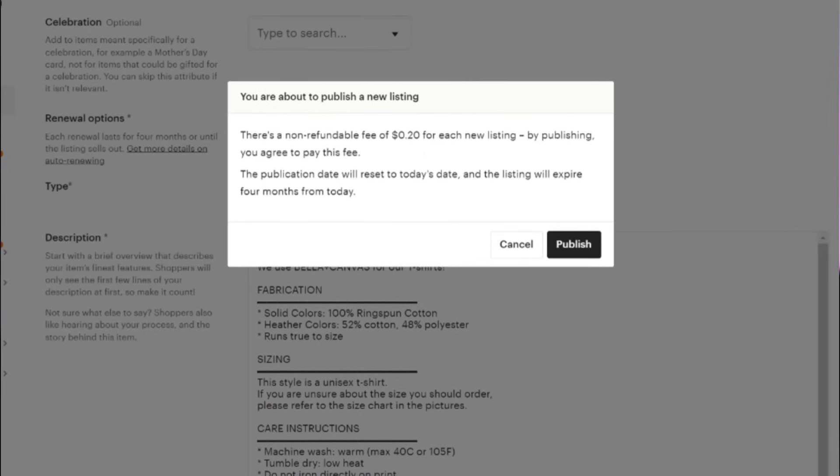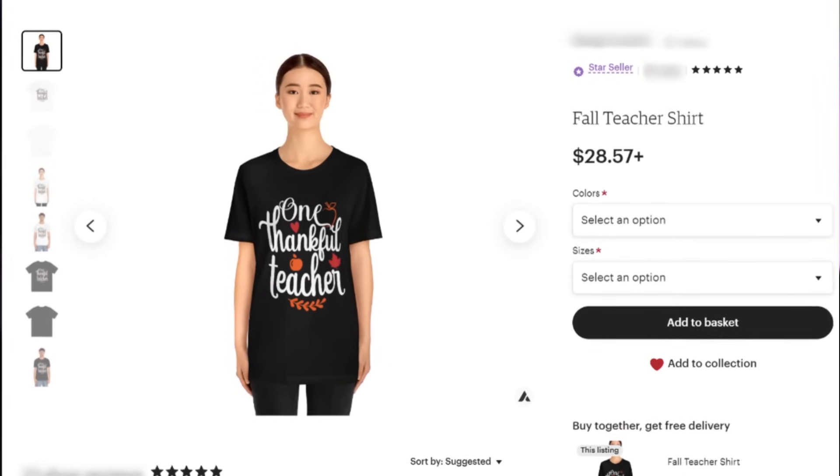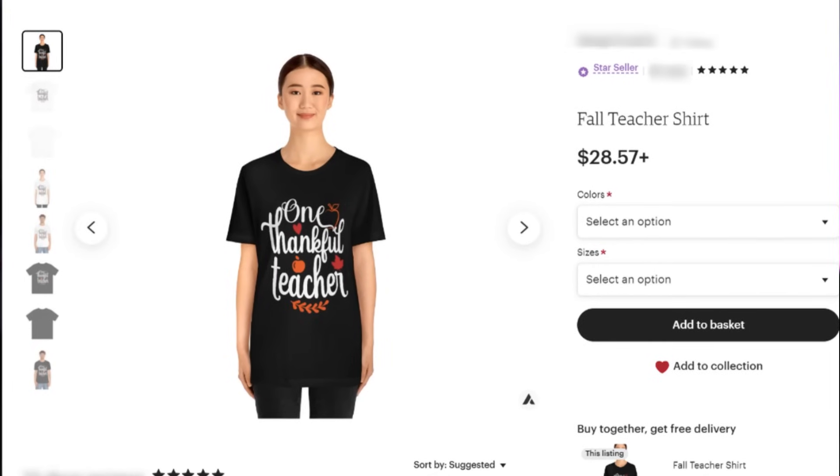Etsy charges 20 cents for every listing. Once published, your listing is visible and people can purchase the product on your Etsy shop. All variations and price points related to shirt sizes are shown. The only thing left to do is provide great customer service if your customer has any questions regarding their purchase.